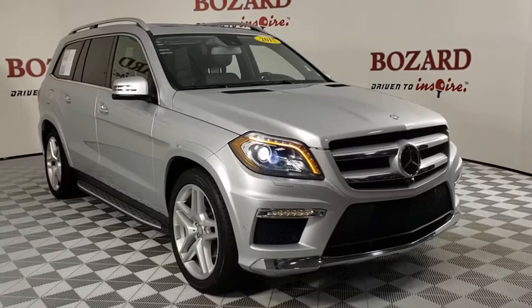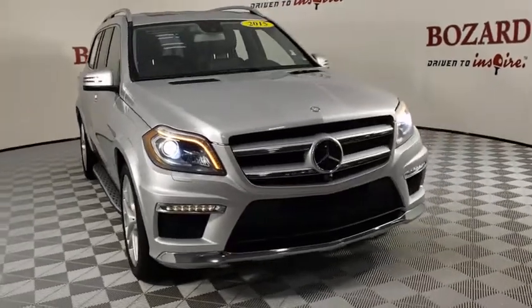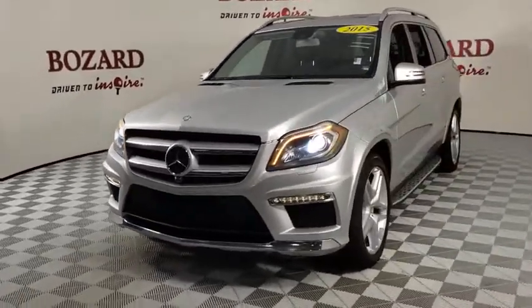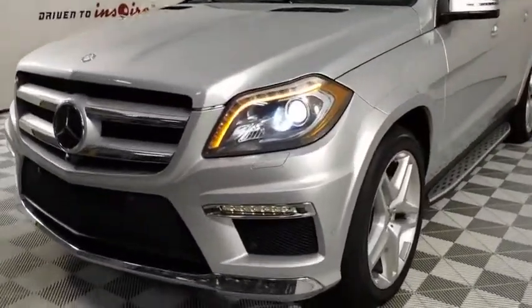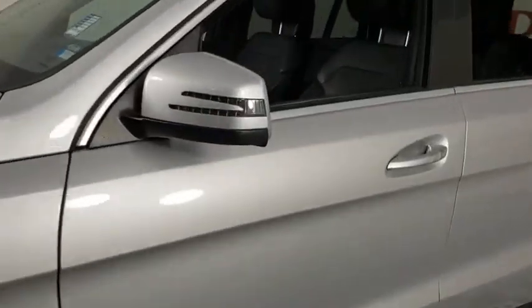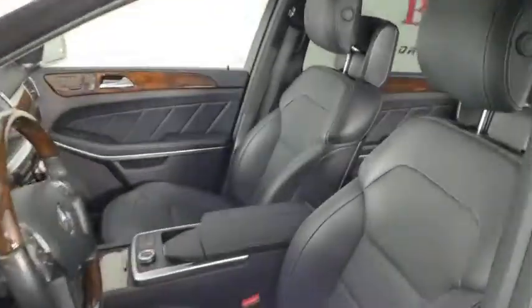Stop by and take a look at the 2015 Mercedes GL Class. This seven-passenger luxury SUV has a great deal of interior space without huge exterior dimensions. The third-row seat is roomy enough for all adults. This vehicle has less than 80,000 miles.